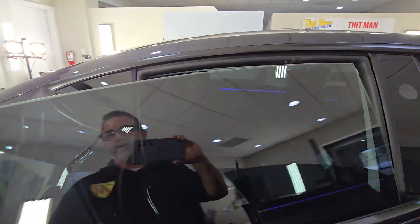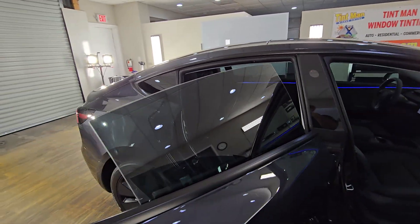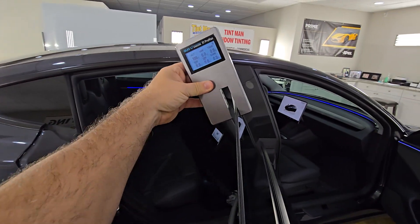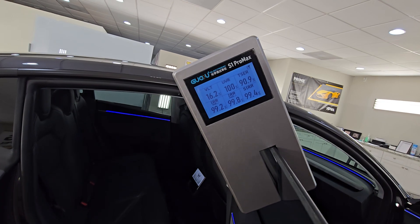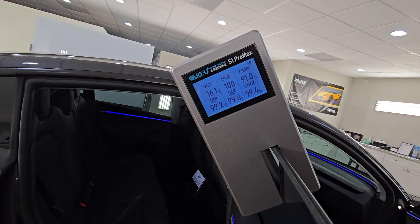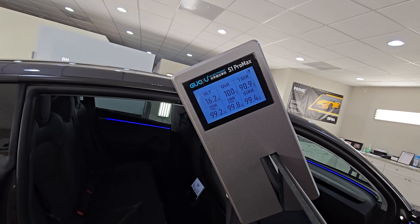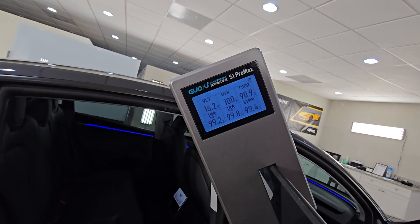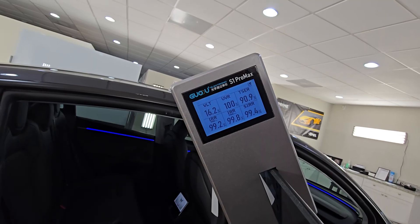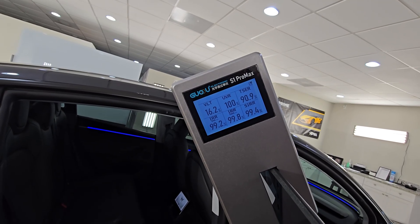Now let's check the rear windows. This is the Expel XR Plus Multilayer Ceramic Window Film, 20 on the rear windows. Now we are over 90% of the total solar energy rejected, or heat rejected. The VLT here — we're keeping it legal — we're at about 16. And again, all the infrareds are above 99%.